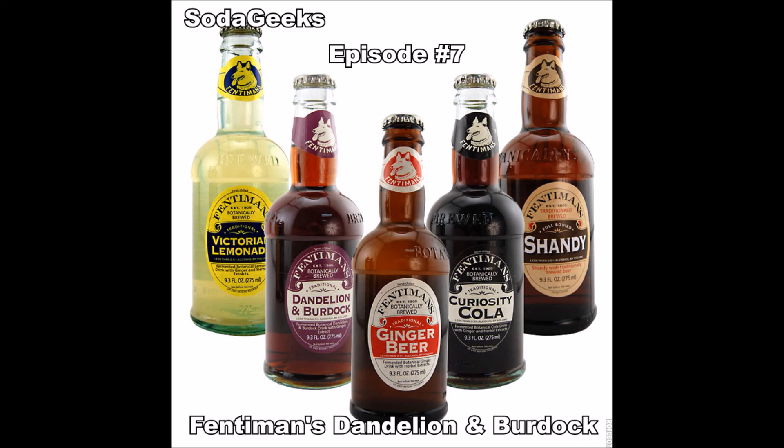Remember, if we ever do get these posted, we do have an email address: SodaGeeks at gmail.com. In the meantime, enjoy your soda this week. Thank you.